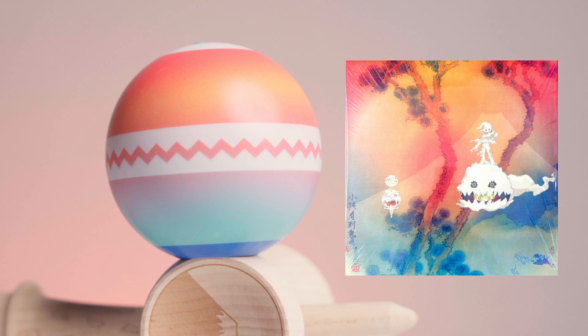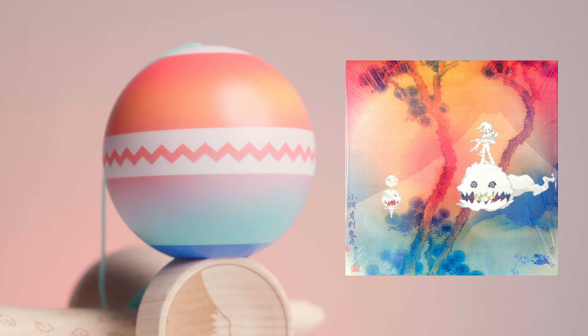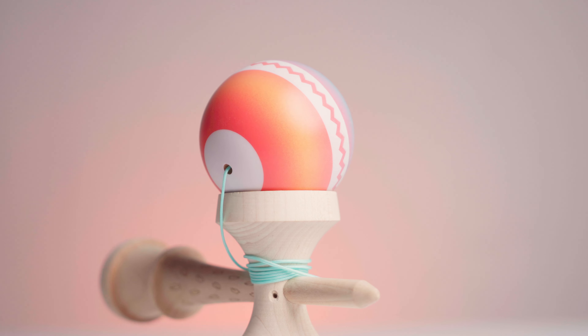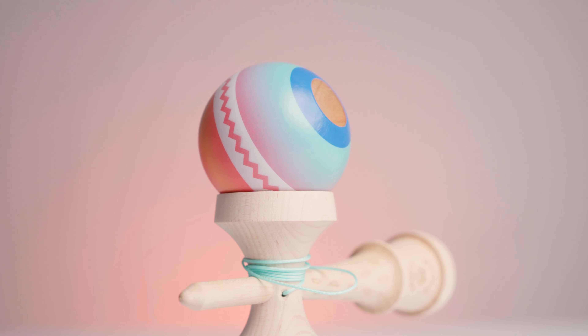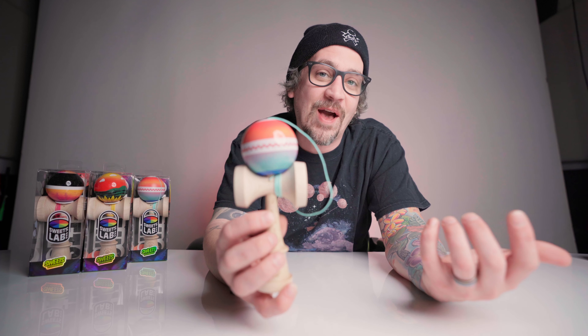We got some stickers in here as always — they are records, so right there we got that Sweets record looking very cool. You don't even know what it is at first, but you gotta take a second glance. We also got some records, the seals as always, and the mini dama stickers to put on your phone, plus a string and bead just in case you need one.